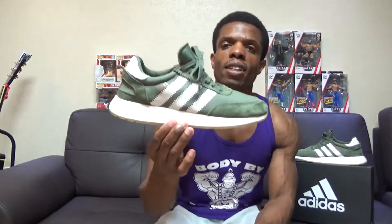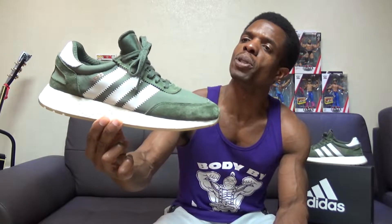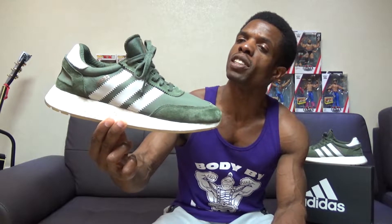Moving past that and to the review itself — looking at this thing from the bottom to the top, you've got the Boost midsole. It's super comfortable. It's not quite as cushiony as the Ultra Boost, but it is more cushiony than the NMDs. Honestly, I never thought the NMDs were really that comfortable to begin with. I'd rather have some Prestos or Hirachis any day, but just to give you some sort of range of where they sit, that's what I'm going to go with.